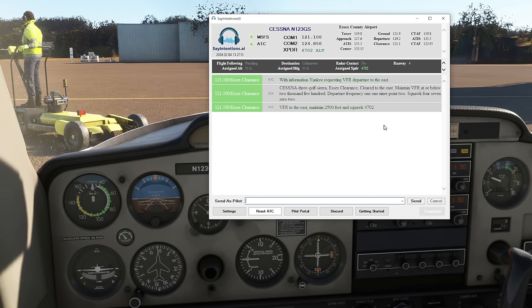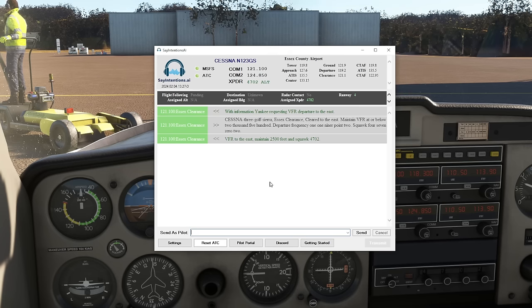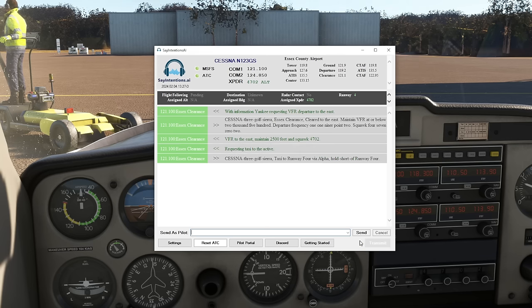If we now make the call and request taxi, I expect them to hand me over to the ground frequency. Cessna 3 Golf Sierra, requesting taxi to the active. At the bottom it translates what I say into text. You can see the box working, the AI listening and working out what we've asked. I do find this a little slow to respond sometimes, but as we're still in beta, I expect that time delay to reduce as the program gets better. Cessna 3 Golf Sierra, taxi to runway 4 via Alpha, hold short of runway 4.